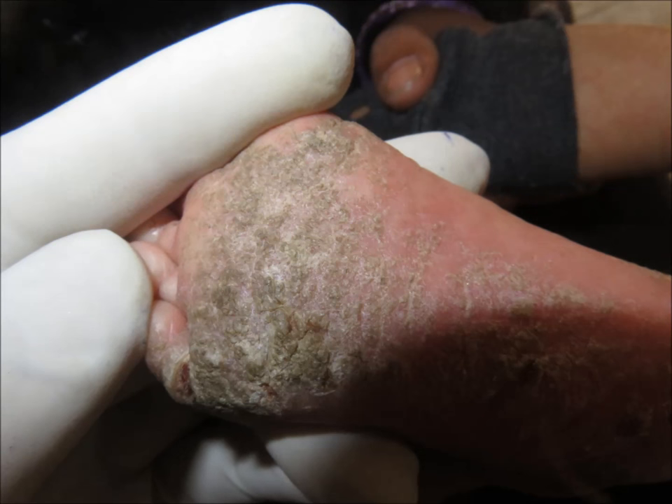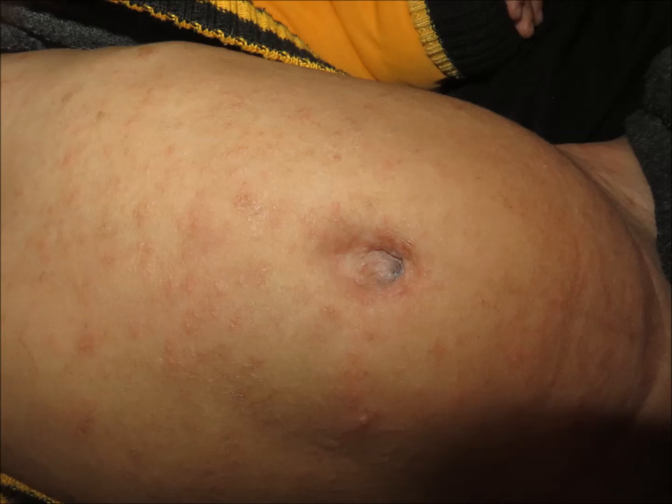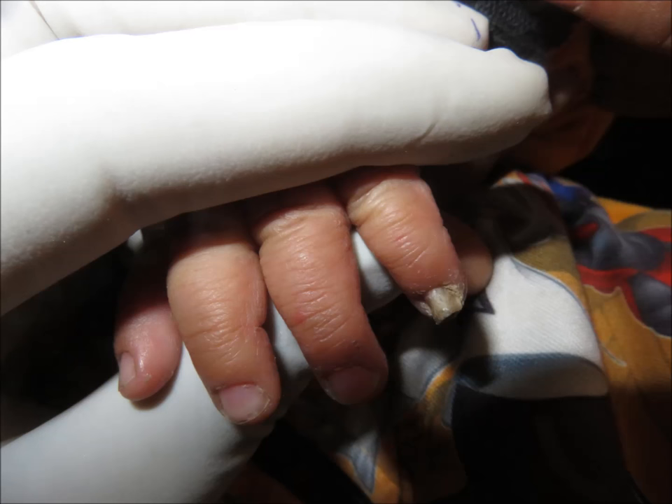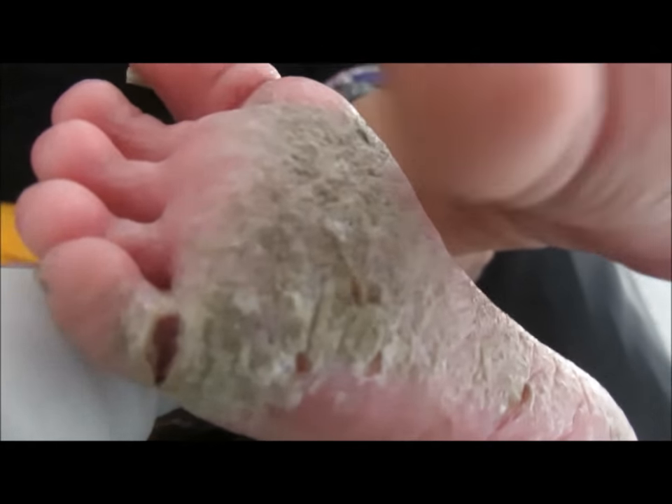Here you can see the crust has developed on the legs of this child. A large number of mites live below this crust, and it becomes quite difficult to eradicate because the crust protects the mites from local application of scabicides. The symptoms include itchiness, and since it is highly contagious, it is caused by the mite Sarcoptes scabiei.